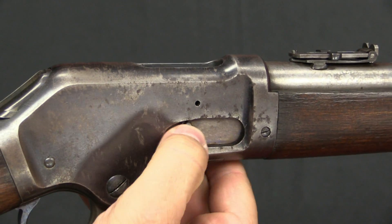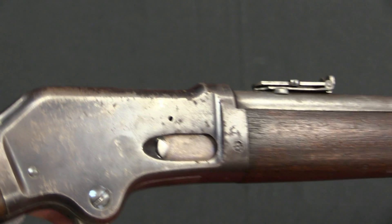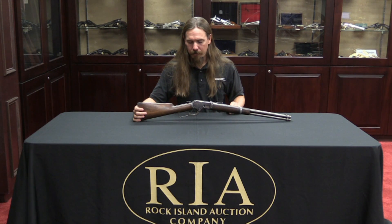The loading gate on these rifles is a little bit different. Instead of on the Winchester where the loading gate pushes in, on this gun the loading gate actually slides forward. I suspect that would actually be a little bit easier to use. There's not a whole lot else to say mechanically about the Colt Burgess.